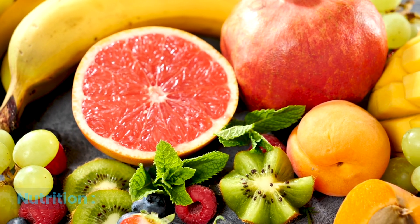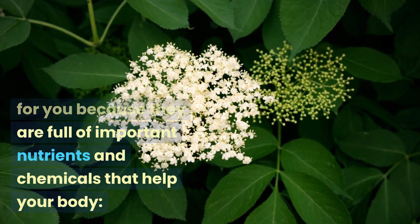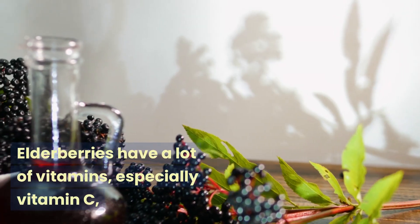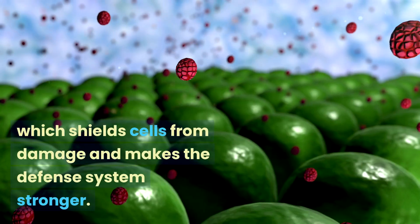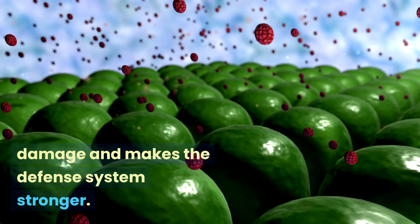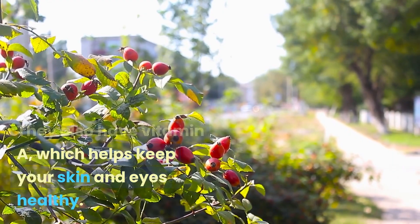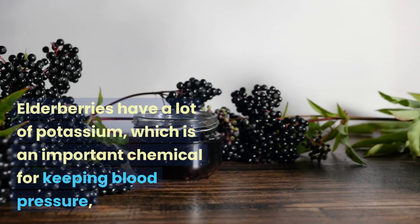Composition and nutrition: elderberries are good for you because they are full of important nutrients and chemicals that help your body. Elderberries have a lot of vitamins, especially vitamin C, which shields cells from damage and makes the immune system stronger. They also have vitamin A, which helps keep your skin and eyes healthy.